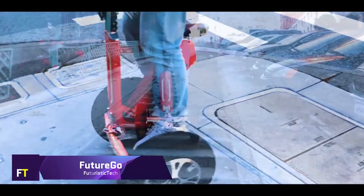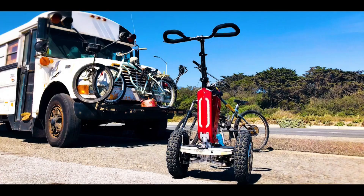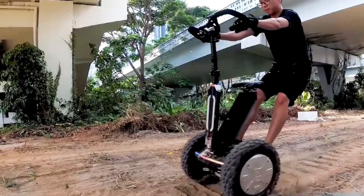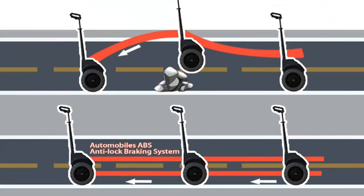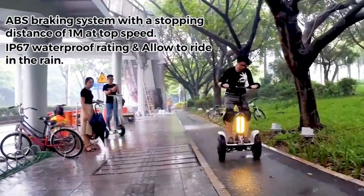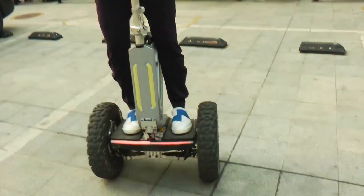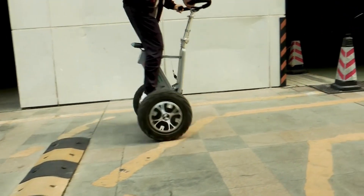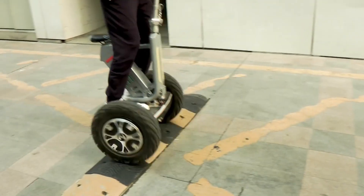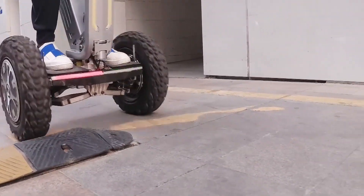Smart, environmentally friendly, and capable of self-balancing on any surface, the Future Go is an electric scooter designed for confident commutes and enjoyable day-to-day life. It is possible to go between 40 and 60 kilometers on a single charge, since it is equipped with a high-density, powerful rechargeable lithium-ion battery and an 800-watt square-wave brushless motor. For the purpose of ensuring a secure driving experience, it is outfitted with an automotive ABS anti-lock braking system and electronic differential lock technology.